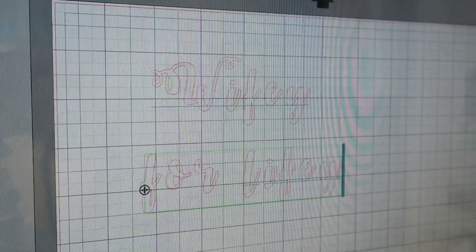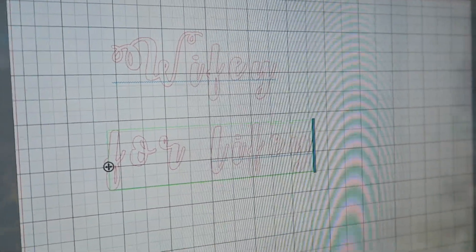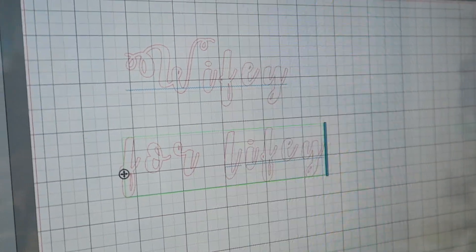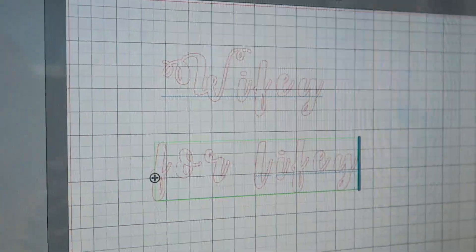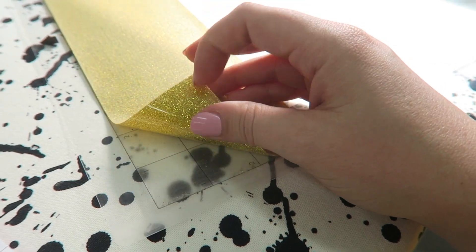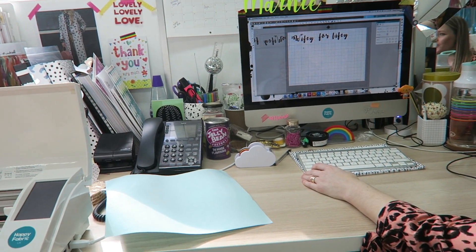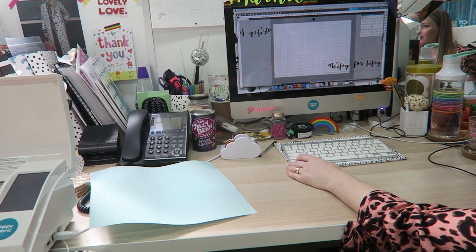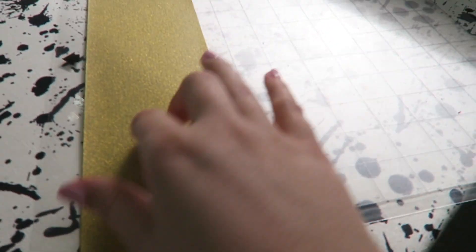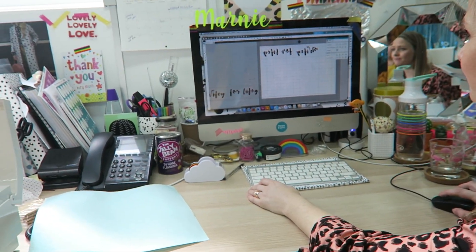We've just made our type - we've got 'wifey for lifey' using the font October Twilight, which is a cute one. You can just download loads of fonts online, and this is on Silhouette Studio which is free to download. We're going to cut it out on the Silhouette. We've put the vinyl shiny side down on the cutting mat and we're good to go. You've got to make sure you mirror the artwork when cutting it, because obviously when you flip it over it needs to be the right way around.